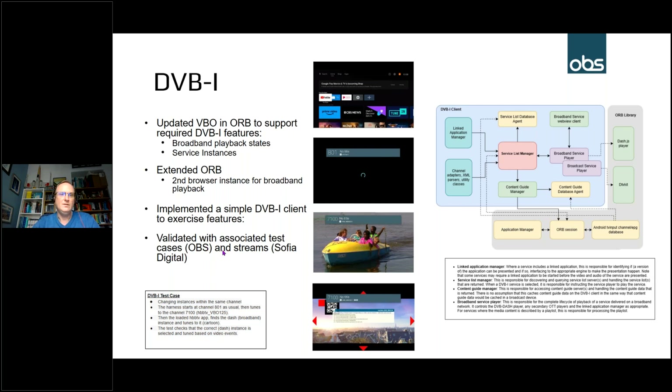We used the combination of the ORB DVB-I implementation and a simple DVB-I client to validate all the tests. A shout out to Sophia Digital, who helped us with the streams for the test materials. Here's a simple example of one of the DVB-I tests: starting from broadcast channel 801 — the standard starting screen — launching into broadcast video, then the test makes it transition to a different instance, switching to a broadband video.